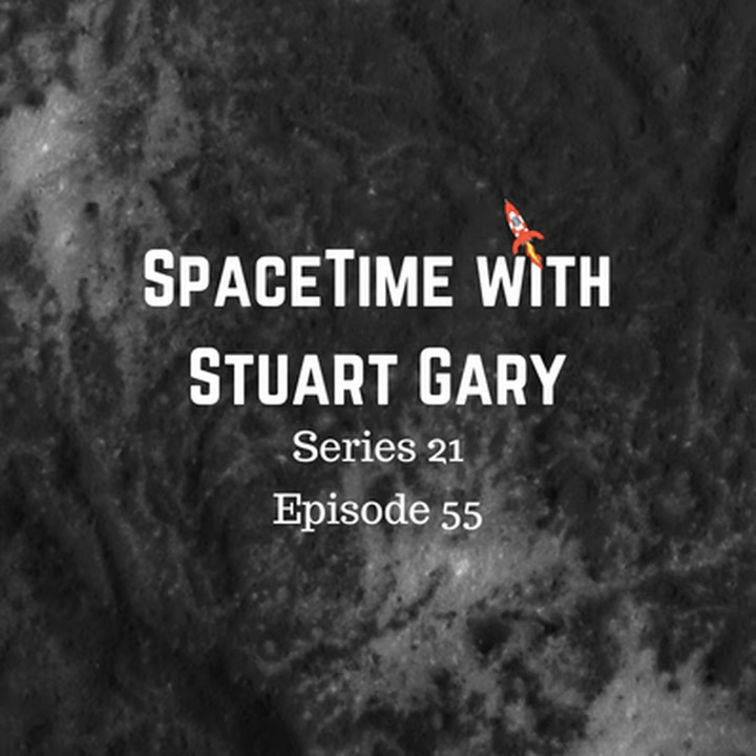This is Spacetime Series 21, Episode 55, for broadcast on the 13th of July, 2018.